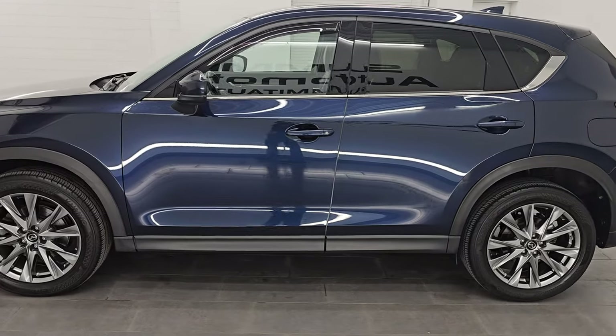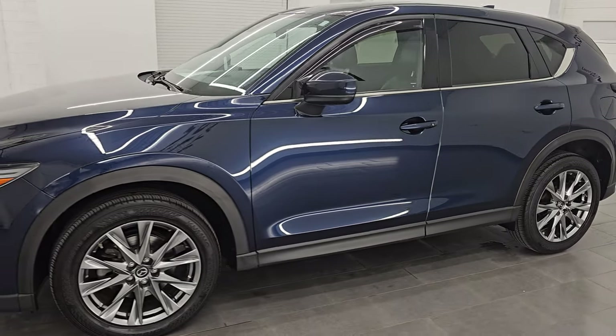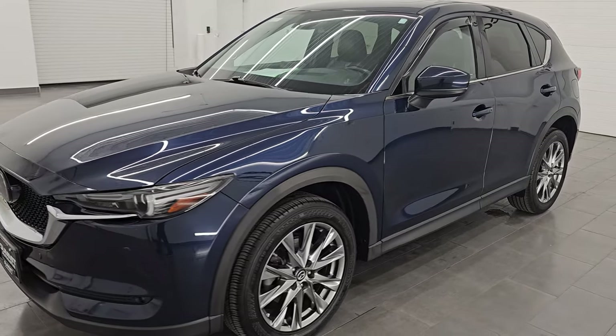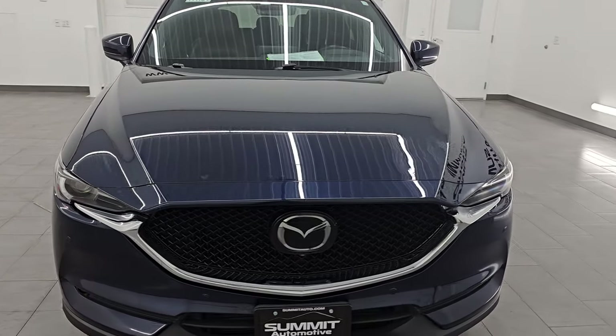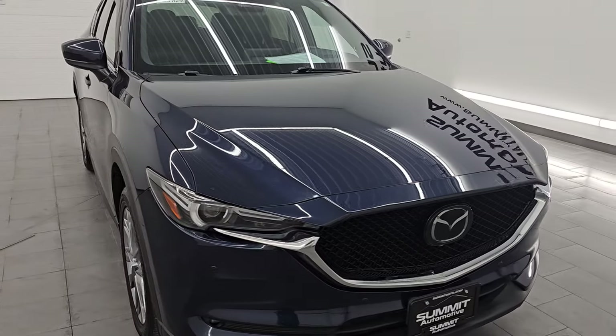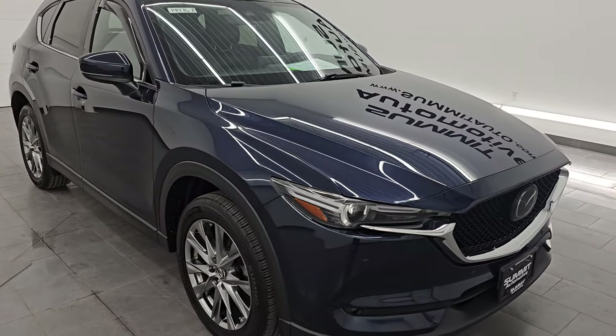This 2020 Mazda CX-5 has a 2.5 liter turbocharged dual overhead cam four-cylinder engine. It puts out 227 horsepower and 310 foot-pounds of torque.